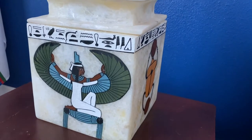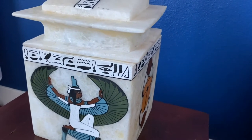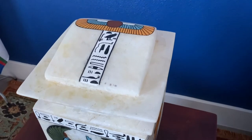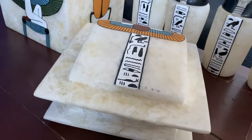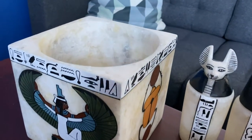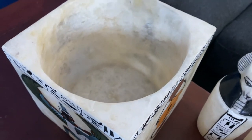This particular set I purchased came with a carrying box, which is not always how they were found in the tombs. Oftentimes the jars would just be placed in the tomb separately, near the mummy or something like that, and this was how they would be found — just sort of loose.